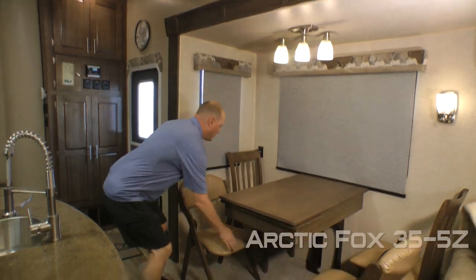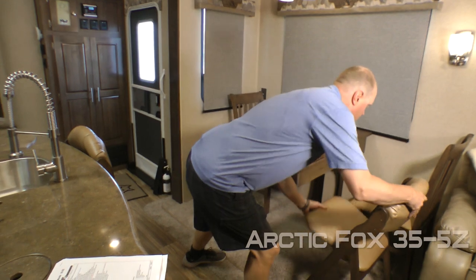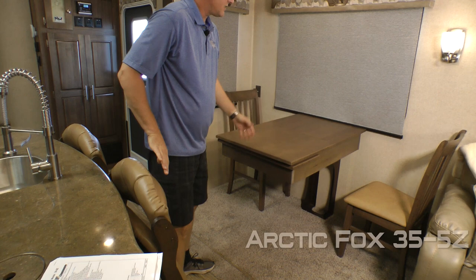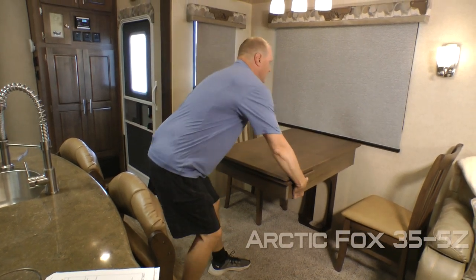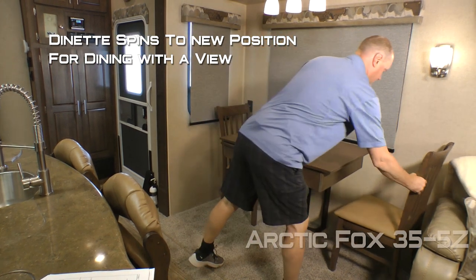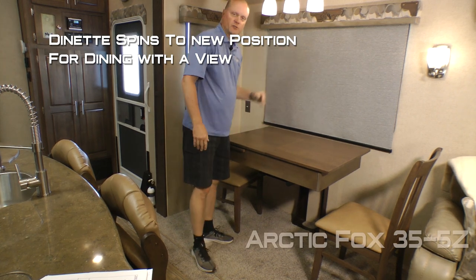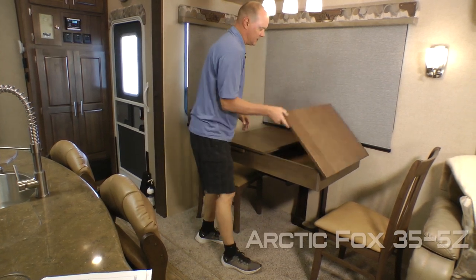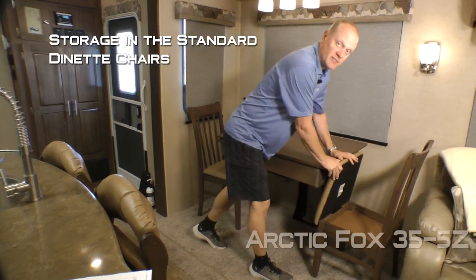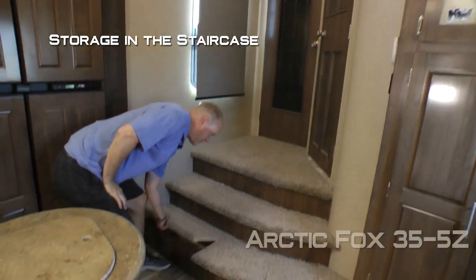The dinette features two large view windows with two additional 110 outlets, two standard dinette chairs and two folding dinette chairs. You can sit traditionally face to face, or the dinette table will rotate and slide so you can sit across from one another and enjoy the view. You'll also love the additional storage in the tabletop and in the standard dinette chairs. Residential grade ceiling fan, and don't forget the additional storage in your staircase.